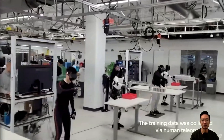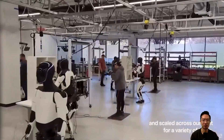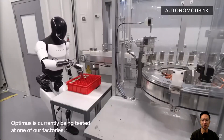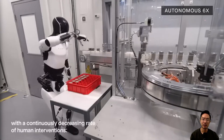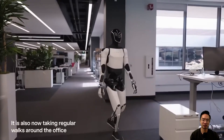All of this data is collected via human teleoperation, and you can see a bunch of robots working together at the same time. All of this is also being tested in their factory for a more realistic setting, and not much human intervention has been required, so it looks pretty promising.